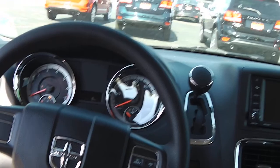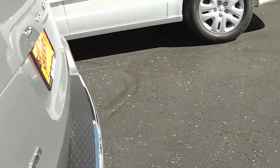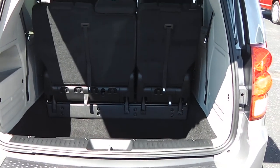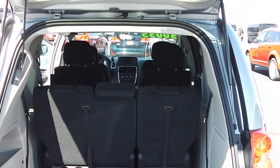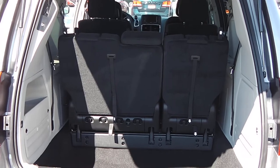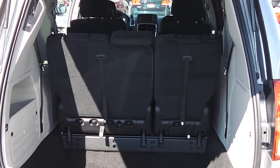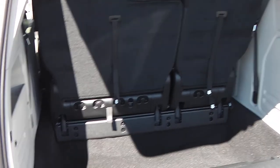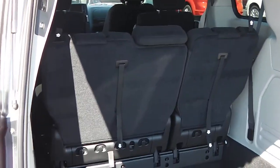The SXT is equipped with the second row stow-and-go seats and the third row stow-and-go seats — the second and third row stow into the floor. Opening up the rear hatch, I also have the power liftgate. Push the button and the liftgate will go up and down, or use your key fob or the button on the inside. Plenty of storage space for traveling.